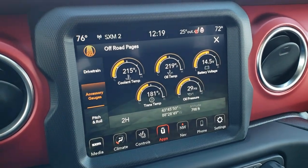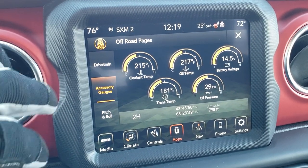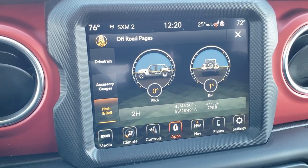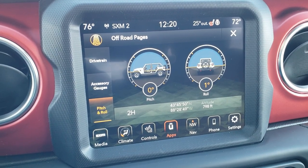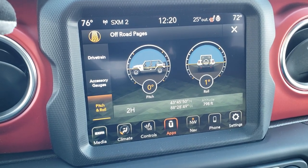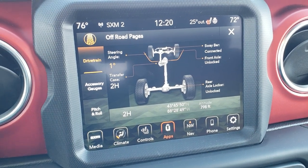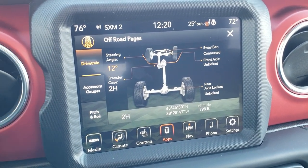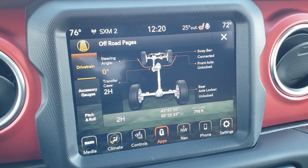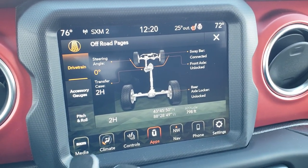You get the heated leather-wrapped steering wheel with cruise controls on the right, Bluetooth and information center controls on the left, and audio controls on the back of the steering wheel. Notice the nice red stitching and the matte red dash — that is a metal dash. The off-road pages are up on the screen — you've got all your gauges, pitch and roll showing which direction the vehicle is leaning forward/back and side to side, plus steering angles that update as you turn the wheel. You also get transfer case status, sway bar disconnect, and front and rear axle lock indicators.